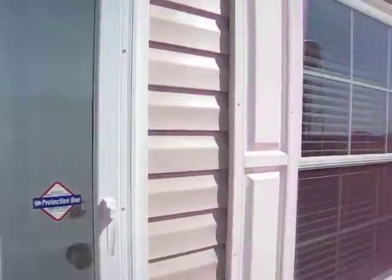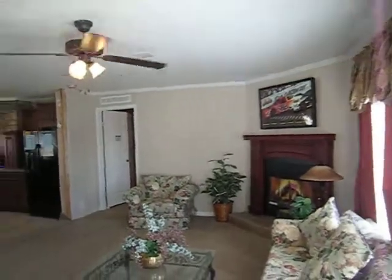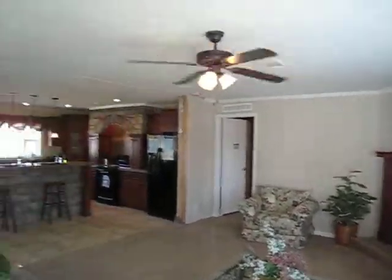This is a 2010 model Champion. We got a heck of a buy from the manufacturer on this home when we bought it. You walk in and it is simply gorgeous.